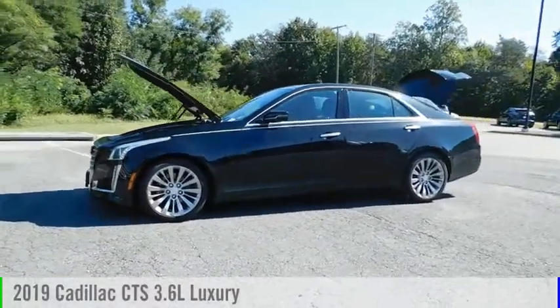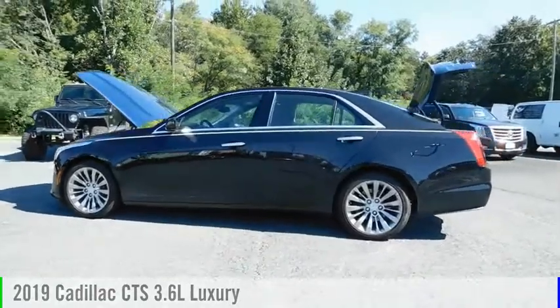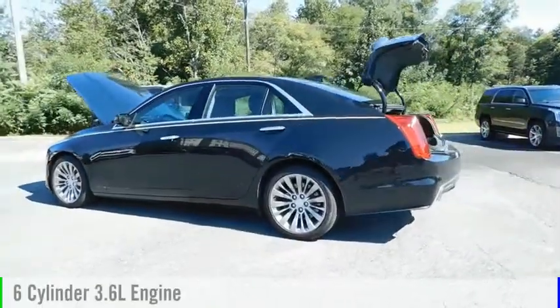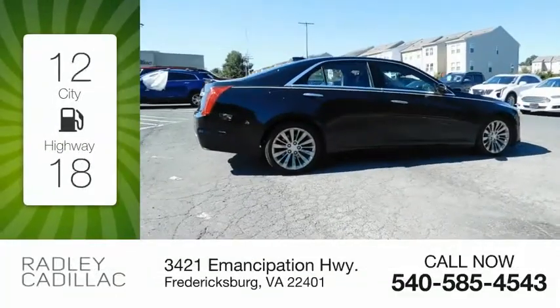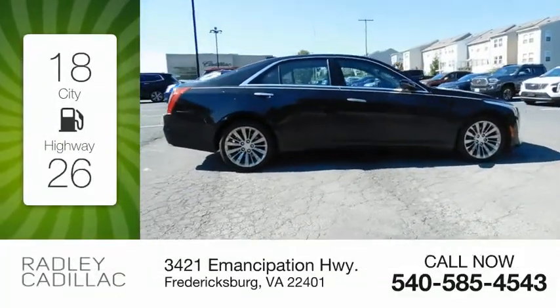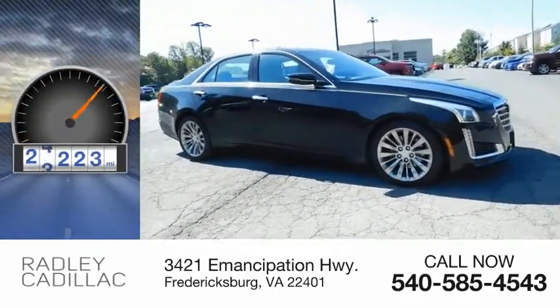Stop by and take a look at the 2019 CTS. This vehicle is powered by an all-wheel drive, six-cylinder, 3.6 liter engine. Great fuel efficiency saves you money by requiring fewer trips to the gas station. This vehicle has less than 25,000 miles.